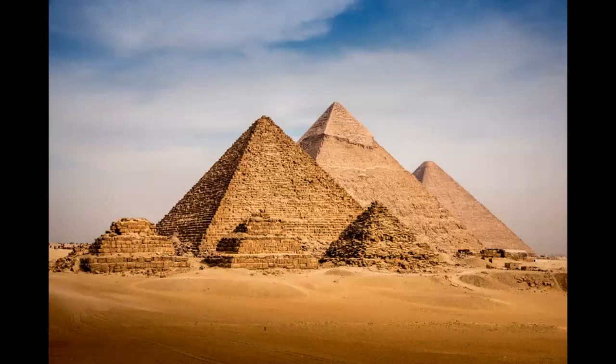There, you'll see the Khufu ship, one of the best-preserved ships from antiquity, which was buried fully intact at the foot of the Great Pyramid of Giza.